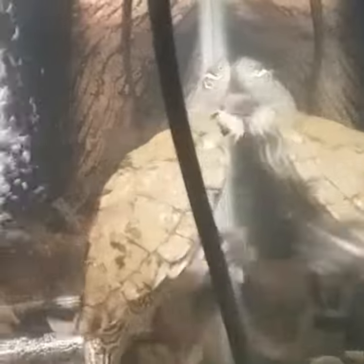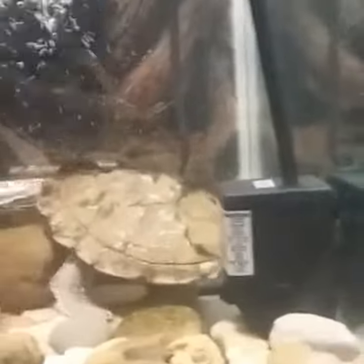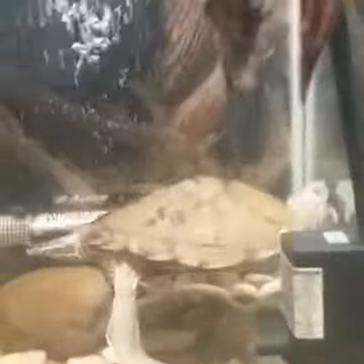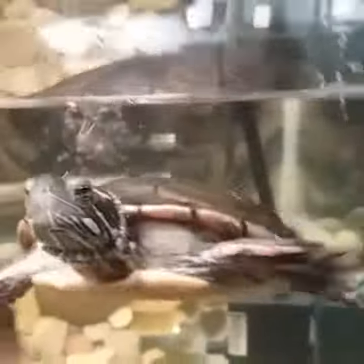You got a good look at the eastern painted, but let me see if I can — there she is! I can try to get her to come up here. She's gonna take off probably — yeah, that's about as good as it gets with her. And he's following, coming around. Yeah, he's a clown. I really enjoy him, he's so interactive.